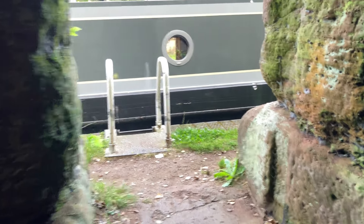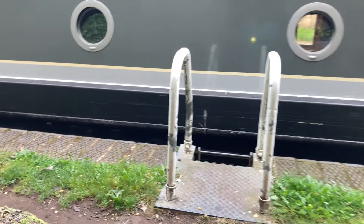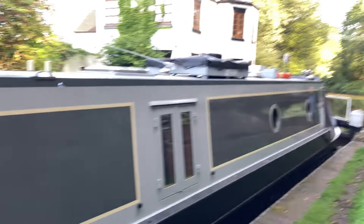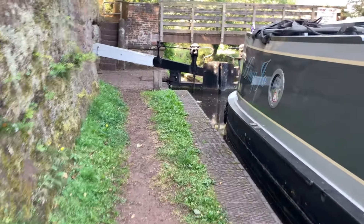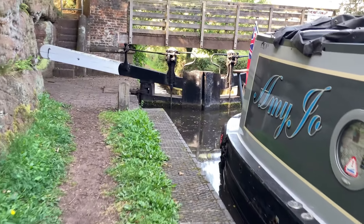This cave was hewn out of the sandstone right alongside Debdale Lock. It's unusual because it's the only one around and nobody really knows the reason for it, but according to lore it was used to rest the horses in. If you look around the lock, there is absolutely no way you could get a horse on this side of the lock landing — so what was its purpose?